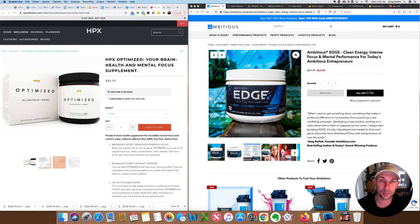Let's jump right in and talk about how Edge stacks up to some of the leading nootropics on the marketplace today. The first one I wanted to bring up is from Brendan Burchard, who I'm a big fan of — I've read all of his books, been in his courses. He's got a product called HPX Optimized, his nootropic supplement. He calls it his secret weapon for mental focus, and I call Edge my secret weapon — my unfair advantage.